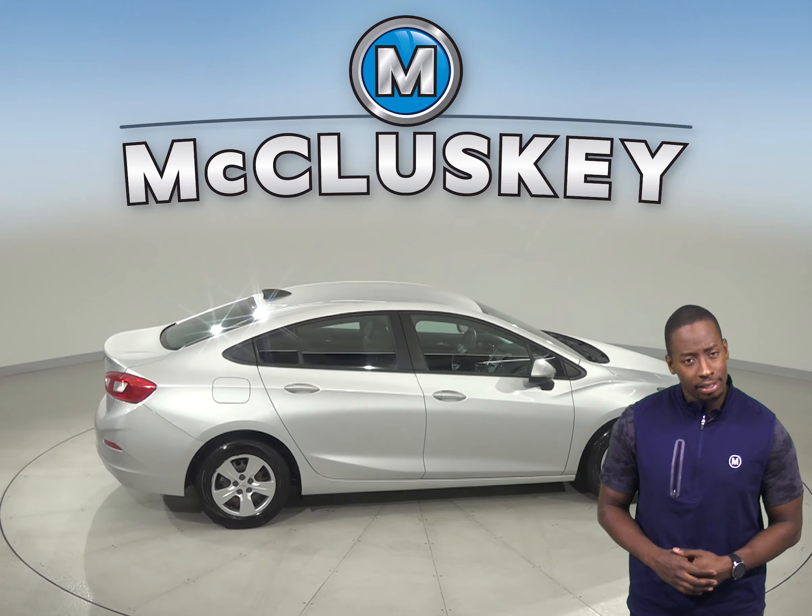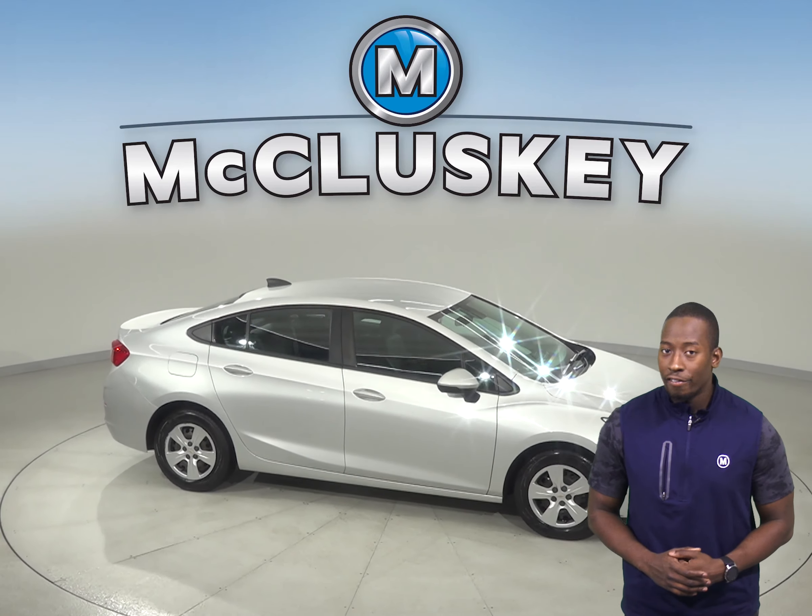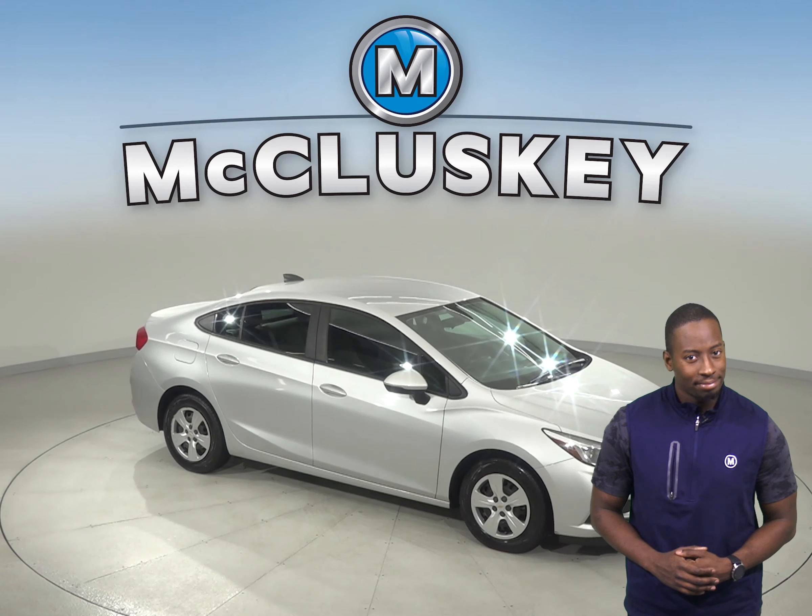For entertainment, there is AM-FM radio that is also compatible with Sirius XM Ready Radio and a CD player. Come on down and take this vehicle out on a free 48-hour test drive.